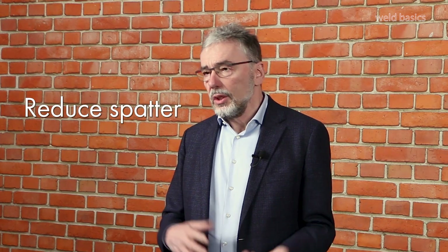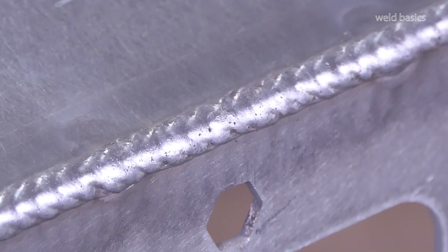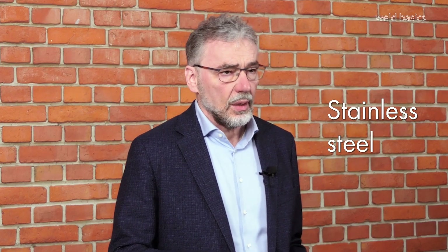Let me give you an example. For example, you weld aluminum and you want to reduce spatter — choosing the right specialized process will help you here. Or you are welding stainless steel and want to reduce tempering colors.